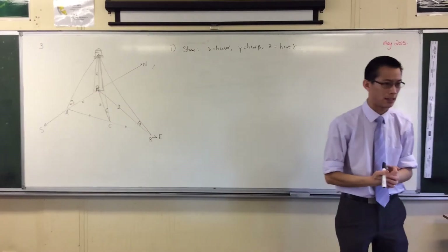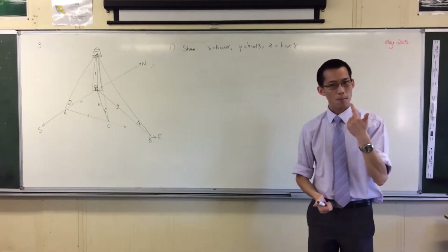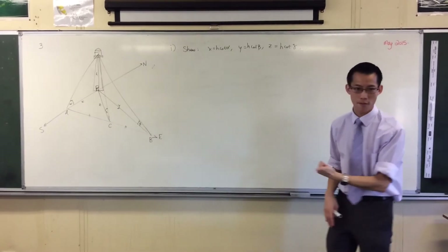That's what they're looking for you to recognize. X, alpha, H — be careful with this. What's the trig ratio that relates those three pieces of information together?